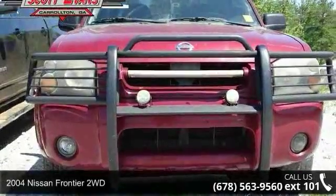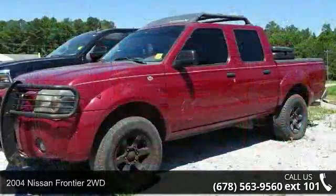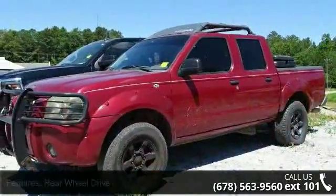Step into the 2004 Nissan Frontier 2WD. If you are looking for an automobile with great features, look no further.